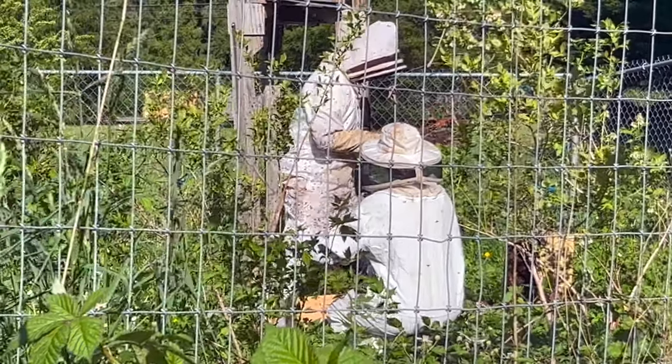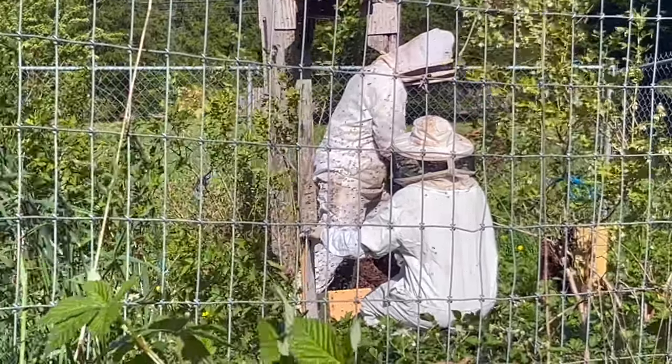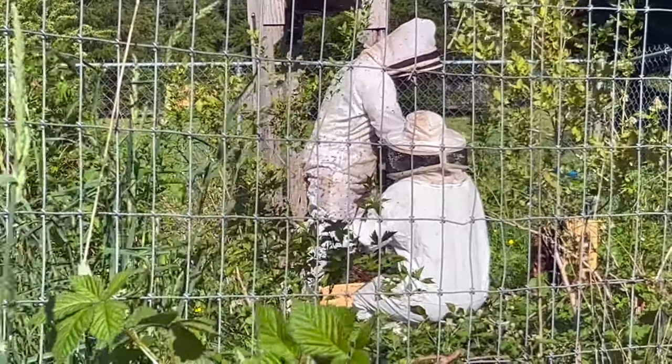Hello, welcome to the Aaron Schwarz and Manganato channel. Today we are observing a beehive repair on a small organic family farm.